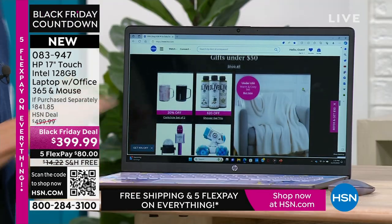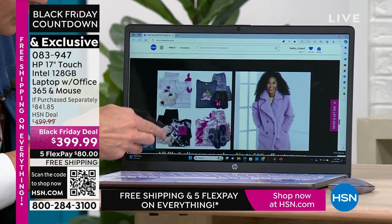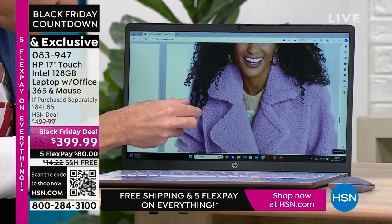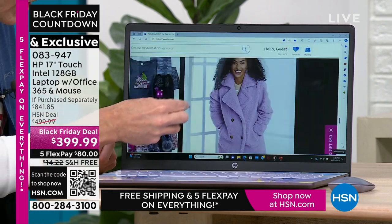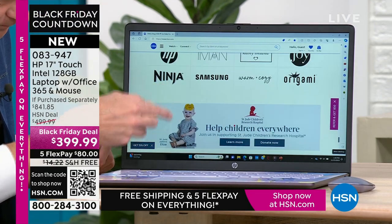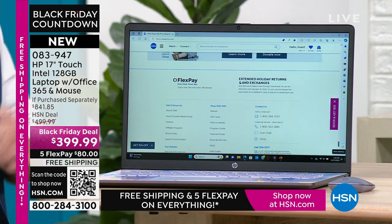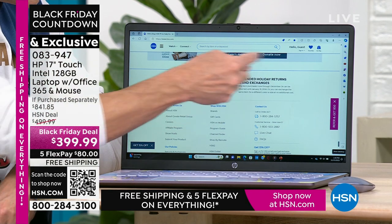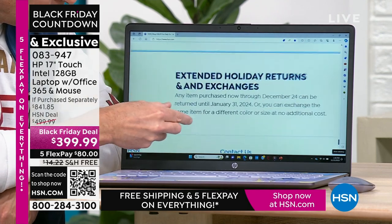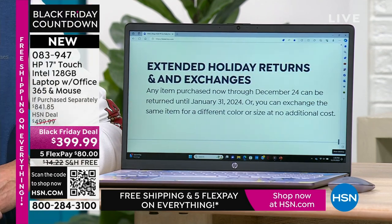What touchscreen means for you — you never have to put your reading glasses on again. You're surfing the web and you want to see if a coat is fuzzy — you can pinch and zoom to see all the detail work. Small print? Those days are over. What would have been small print yesterday is no longer small print because you can pinch and zoom and make anything any size you want. Extended holiday returns and exchanges: any item purchased now through December 22nd can be returned until January 31st, 2024, or exchanged for a different color or size at no cost.